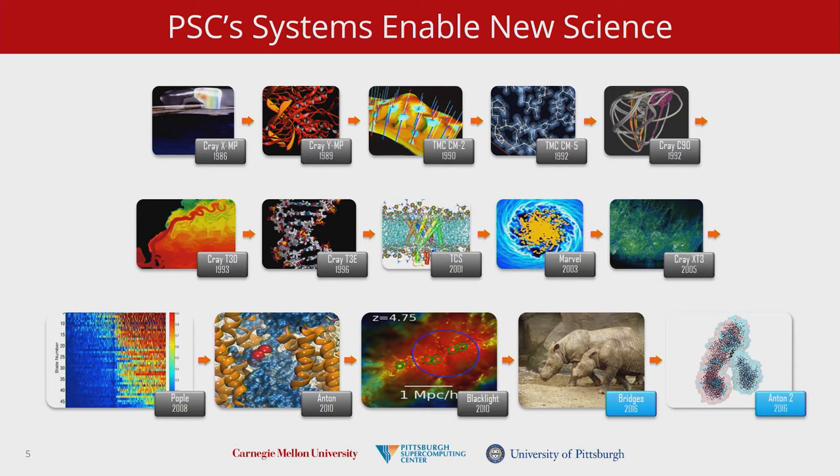We have put through a lot of first-of machines over the years. The more recent ones include Bridges, our current machine most recently allocated by the National Science Foundation, and Anton II, our molecular dynamics machine. Those are our major machines now. I'm happy to geek out about all the fun things we've done with all these machines in the past, but that's not what I'm here to talk about today.